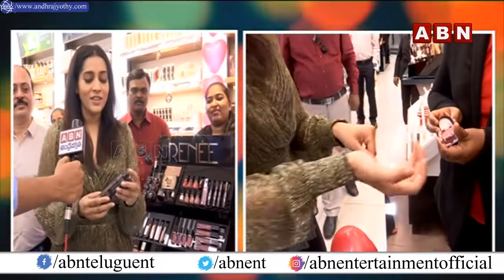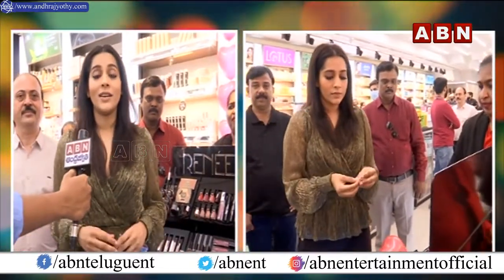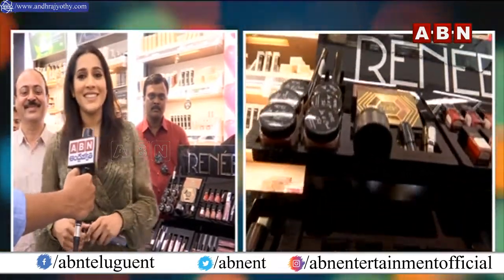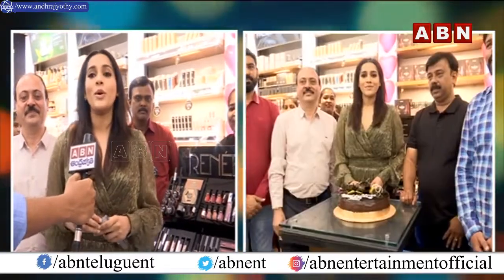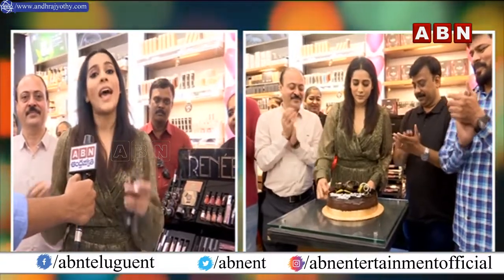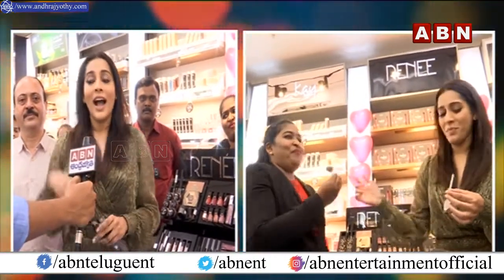My absolute favourite — their Fab Five. They are only giving 15 kilos of baggage and 7 kilos of cabin baggage, so we need products which are not just amazing to use but are also easy to carry around.